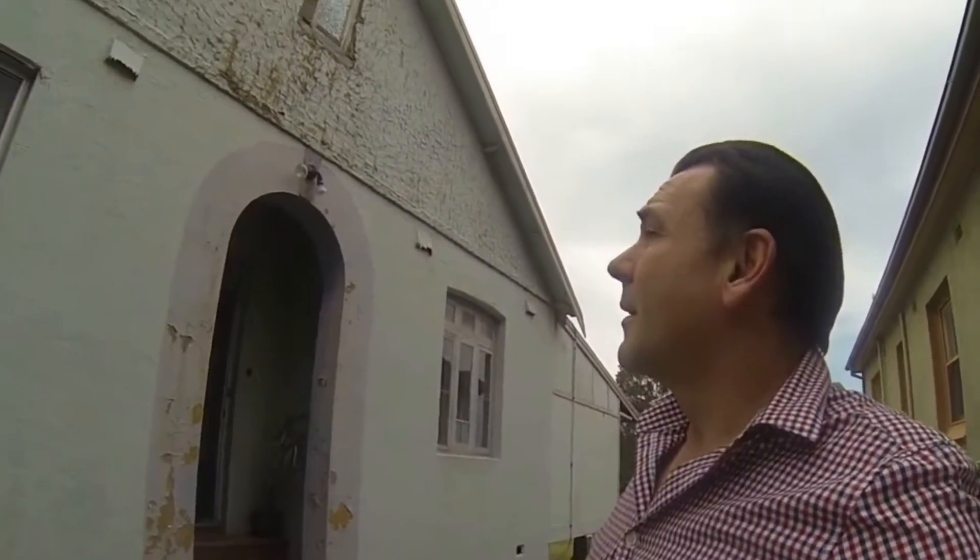Hey everyone, Craig on the road again. Hope you're enjoying your day. We're just here in Mayfield, just having a look at a bit of property that's going for auction.